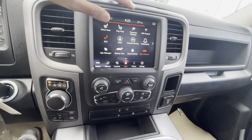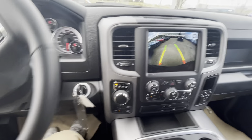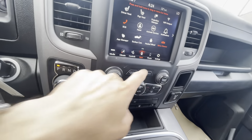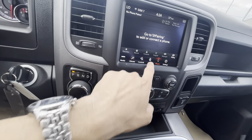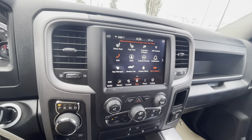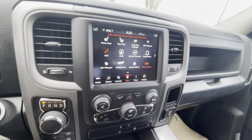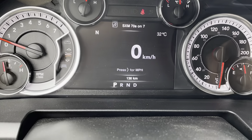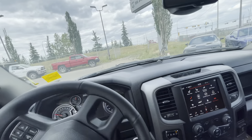You have the nice 8.4-inch Uconnect touchscreen, and the really cool thing is on the backup camera, when you turn the steering wheel the lines move — it's an adaptive backup camera system. This one does not have built-in navigation, but you do have a power mirror dimmer and the ability to use a Wi-Fi hotspot. The odometer is at 136 kilometers.